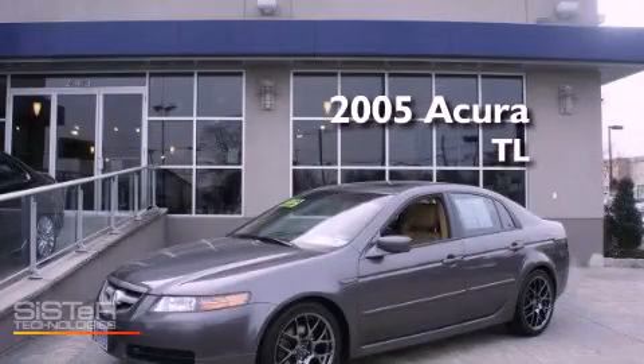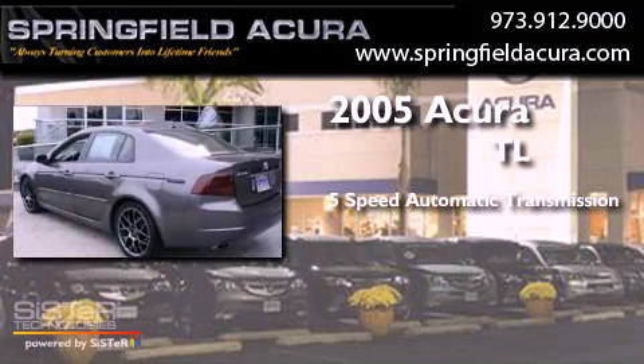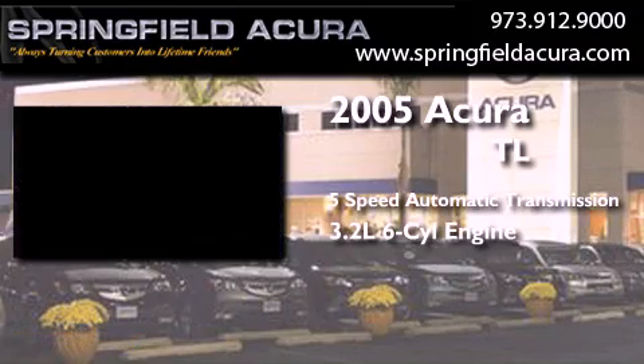This is a 2005 Acura TL. This car has a five-speed automatic transmission and a 3.2-liter V6.